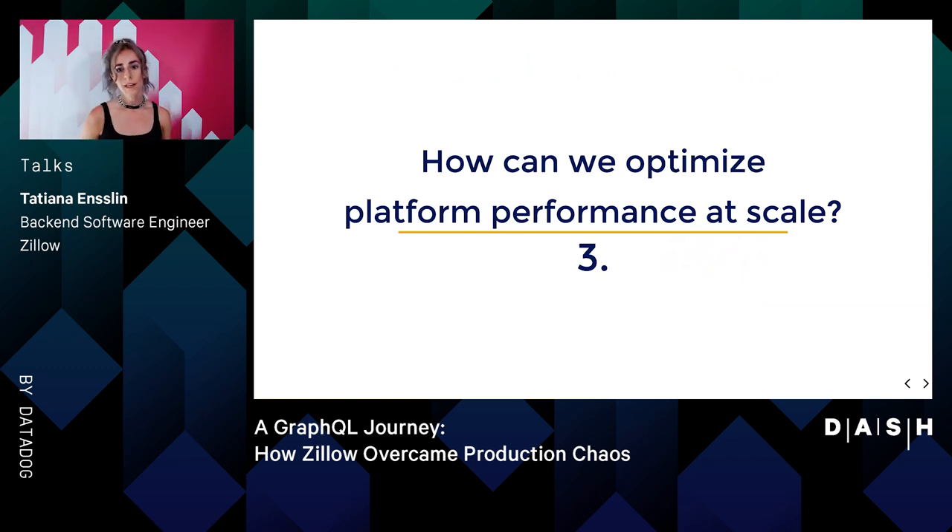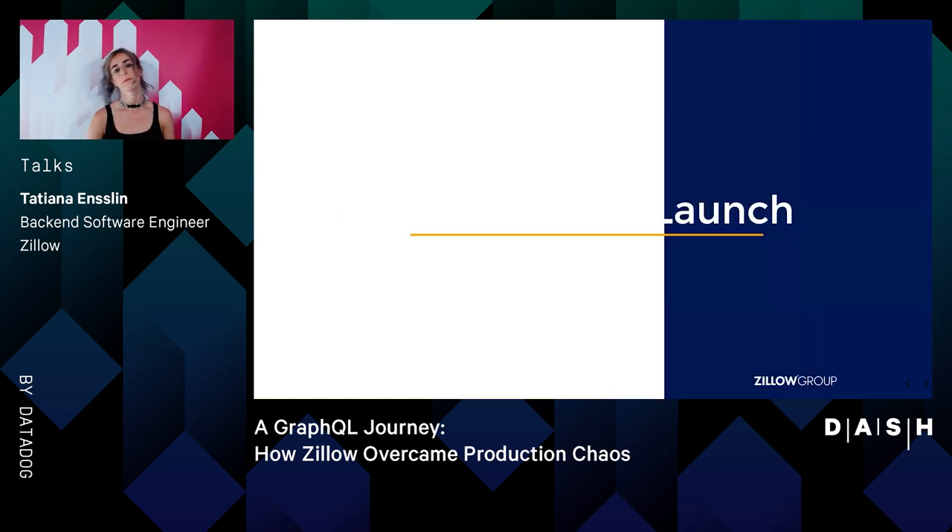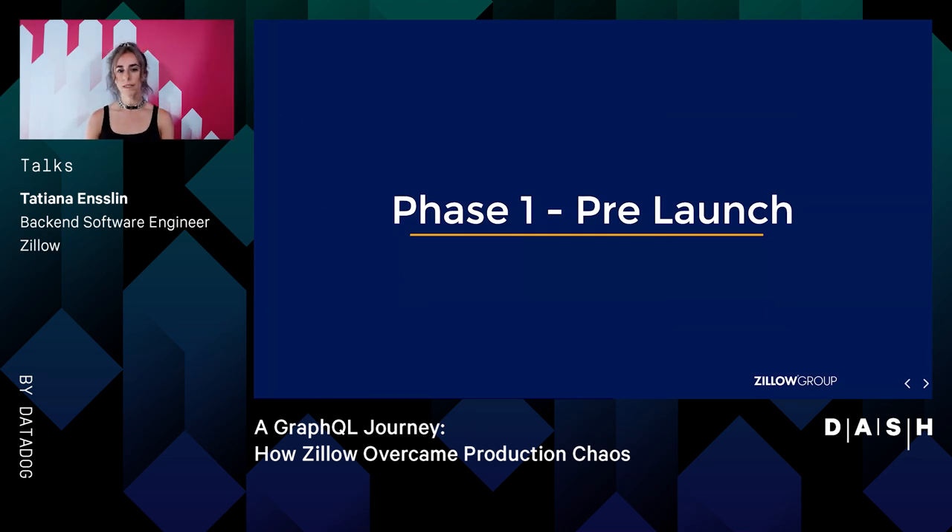With a solid understanding of how Trulia increased both developer productivity and centralized observability, we now turn to our third goal — another key component of avoiding production chaos. How can we optimize our GraphQL API gateway with our platform, especially during periods of high requests? Trulia successfully accomplished this by performing several tests and tactics before we launched to production in hopes to weed out as many possible bottlenecks and points of failure in advance. Let's call this our first phase of optimizing platform performance. Like all things in technology, it's impossible to fully anticipate a live production environment, so once Trulia launched our production environment, we did a second phase of investigating performance, testing, and tuning.